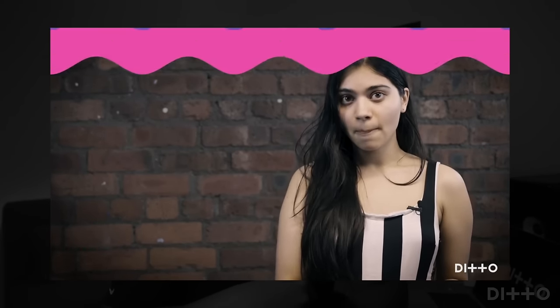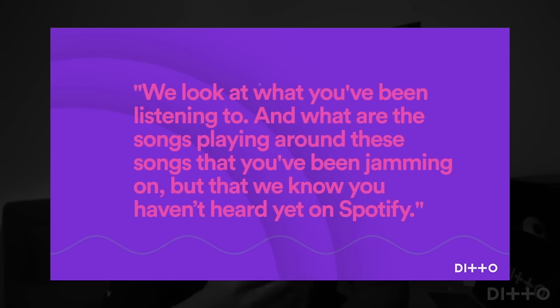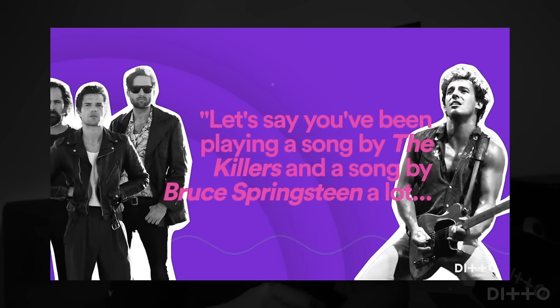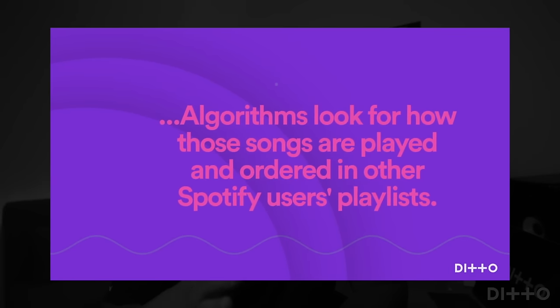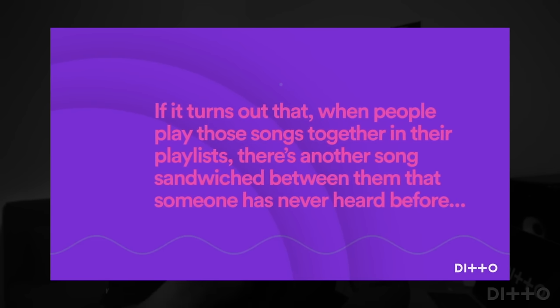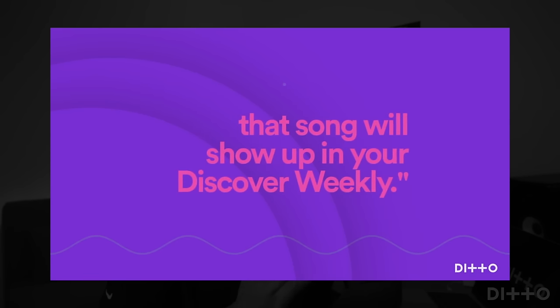Here's a quote from a Spotify executive: 'We look at what you've been listening to and what are the songs playing around those songs that you've been jamming on, but that we know you haven't heard yet on Spotify. Let's say you've been playing a song by The Killers and a song by Bruce Springsteen a lot. The algorithm looks for how those songs are played and ordered in other Spotify users' playlists. If there's another song sandwiched between them that you've never heard before, that song will show up in your Discover Weekly.' There are links below delving into the algorithmic side further.